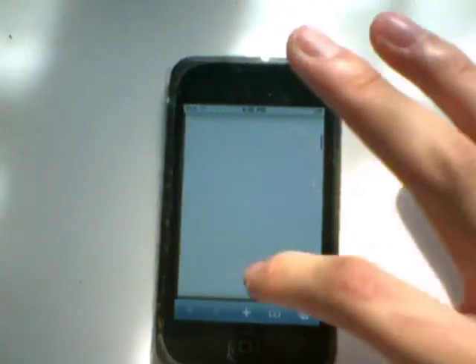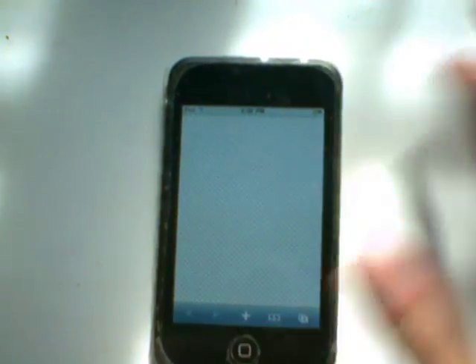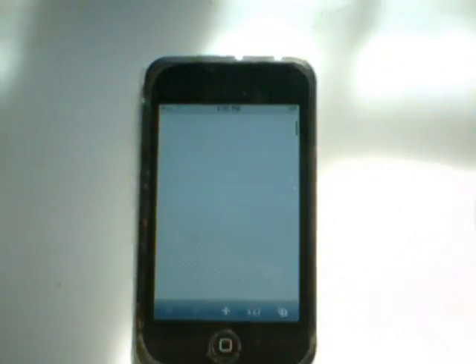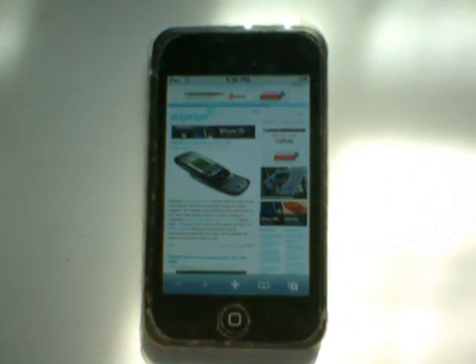The checkerboarding is just because my iPod Touch is older and slower than the iPhone 3GS. If you were to do this on an iPhone 3GS, there's actually another video out there showing that, and it does not checkerboard on Engadget.com. Kind of shows how my iPod Touch first generation is getting pretty old.